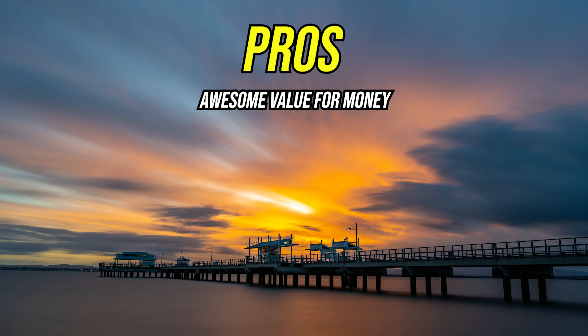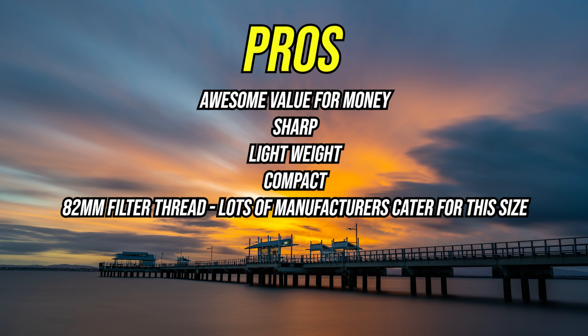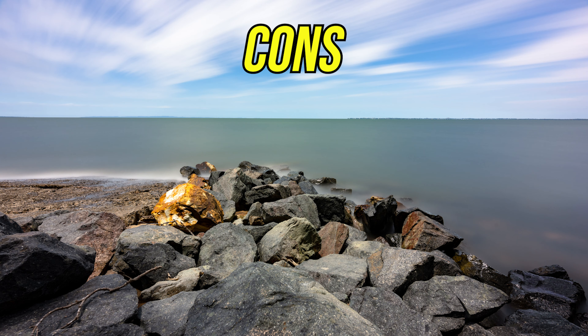The pros for me when it comes to this Nikon 14-30mm lens is that it is fantastic value for the money. It's sharp, lightweight, compact for traveling, and importantly has a common 82 millimeter filter thread so I can use my screw-in or magnetic filters while doing landscape photography.